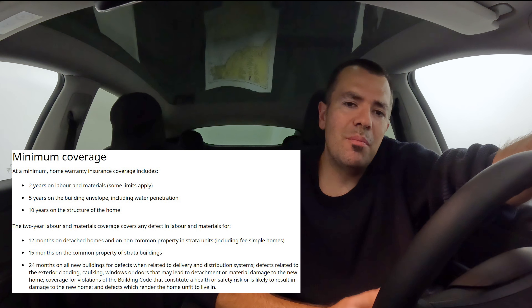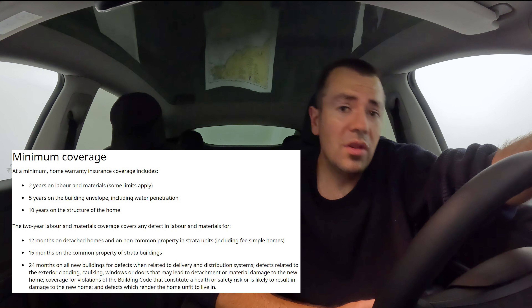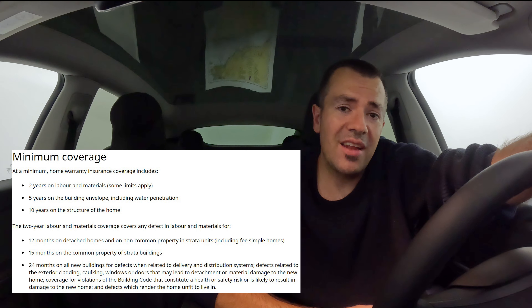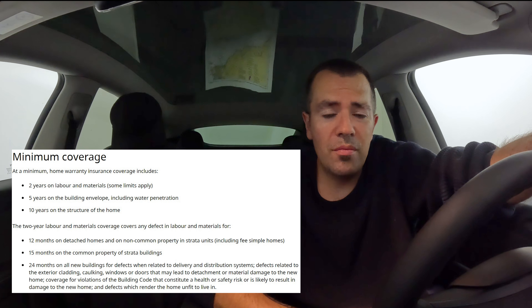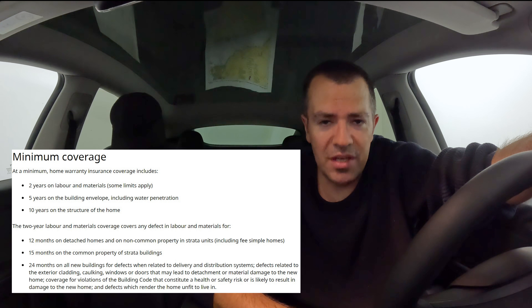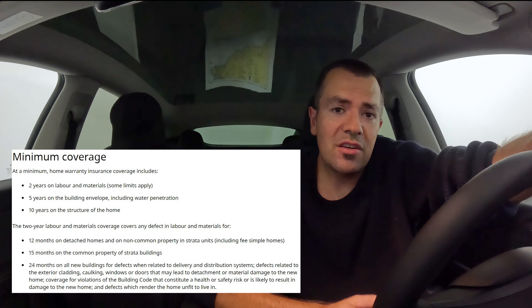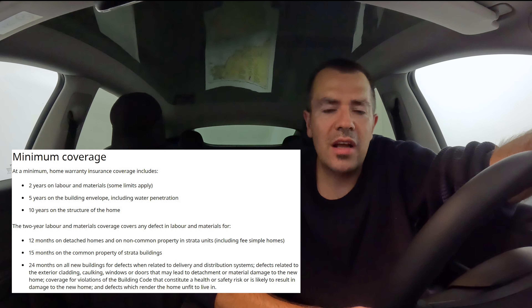So at the 11-month mark is the best time to have the home inspected. Not only is the inspector going to pick up on things they would have picked up on at the time of completion, but also other issues might show up in the first year, especially once the home, townhome, or condo has had a chance to go through all the annual seasons such as winter. Then you present those deficiencies that the inspector finds at the 11-month mark to the builder or developer to rectify.